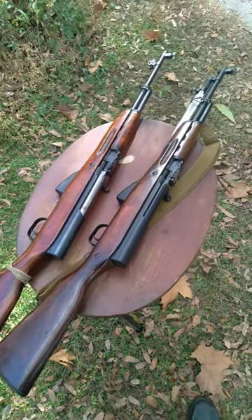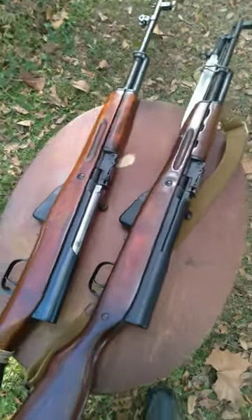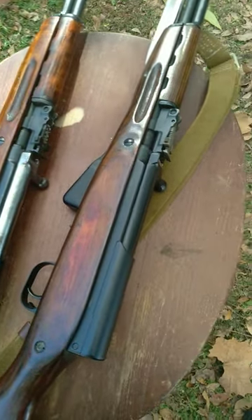I have here two Soviet SKS rifles, both chambered in 7.62x39. This one right here is an earlier production, and this is a later production. I learned a lot about these two different kinds of rifles.